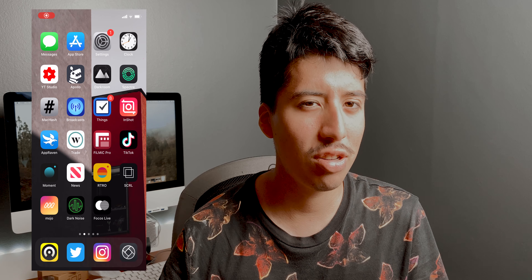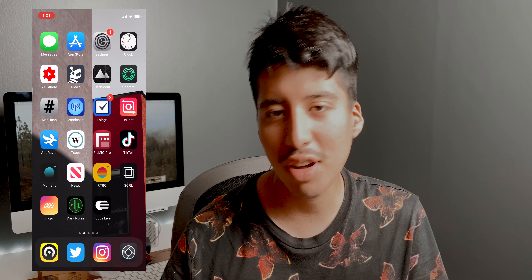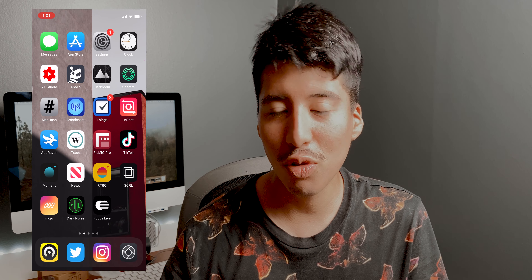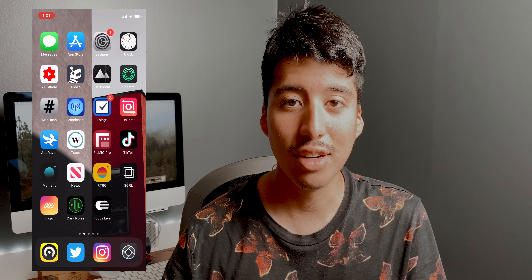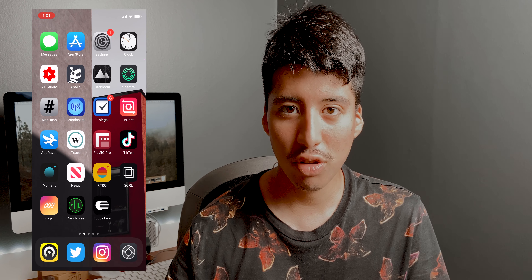Hey guys, Daniel here. One of my favorite apps got a big update today — it's called Dark Noise. It received a new update called Dark Noise 2, so today I want to show you guys what's new. Let's begin.